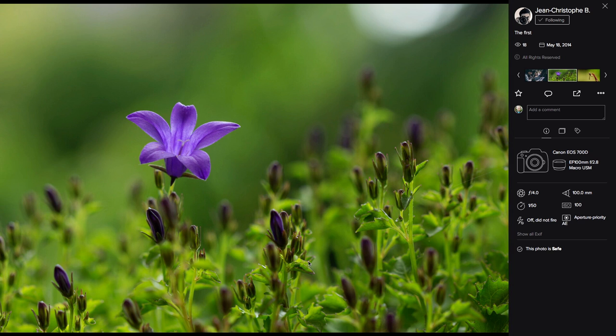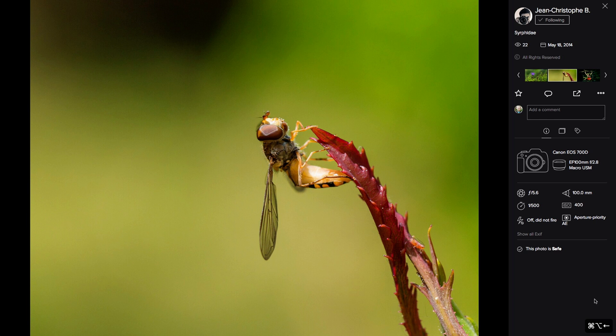JCB — a regular follower — has a gorgeous flower shot with very nice lighting and colors. Being super picky, that little bit of brighter light in the upper area is slightly distracting, but otherwise it's a nice shot with good white balance. The second JCB shot with a 100mm lens shows beautiful macro detail — and there's even a little bug hiding in there.